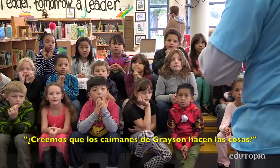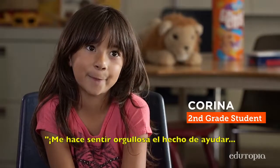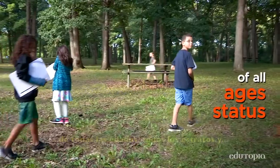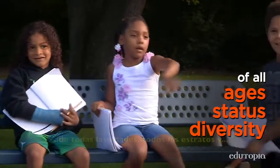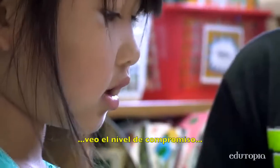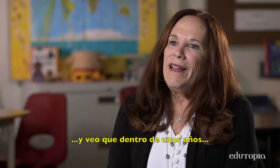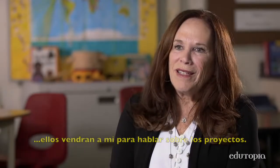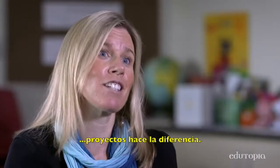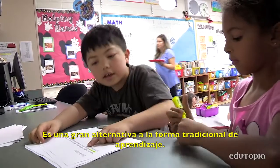Can we say Grayson Gators get things done? It just makes myself proud that I'm helping the whole community. Project-based learning gives children of all ages, of all status, of all diversity, an opportunity to have a voice. I see the level of engagement. I see that the learning becomes contagious. And I see that years later, kids come back to me and talk about the projects. We were excited about conducting this study to really say project-based learning can make a difference in children's achievement at the elementary level. It's a great alternative to traditional approaches to learning.